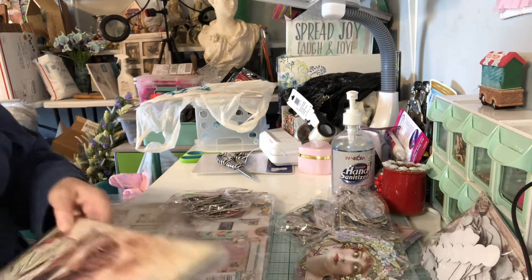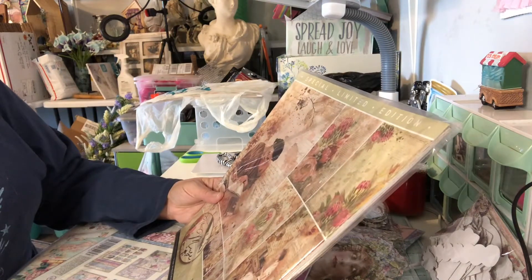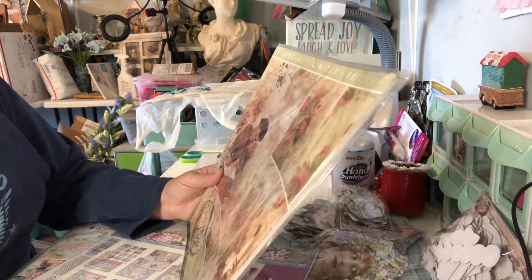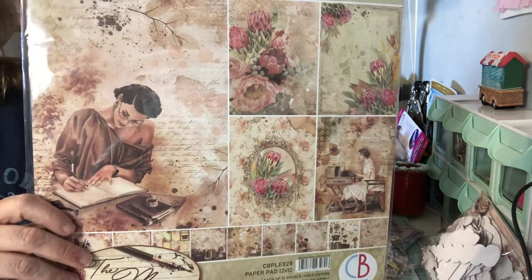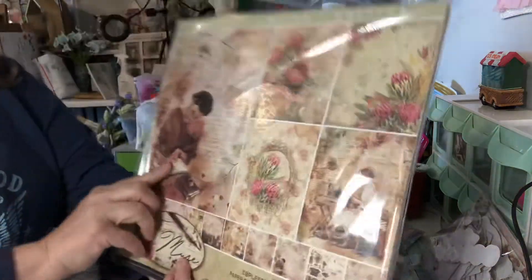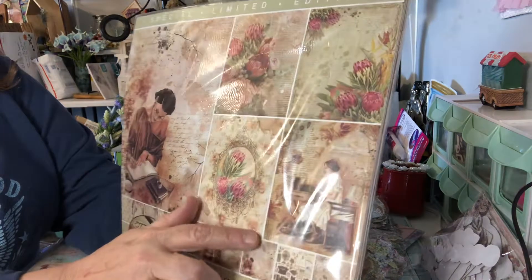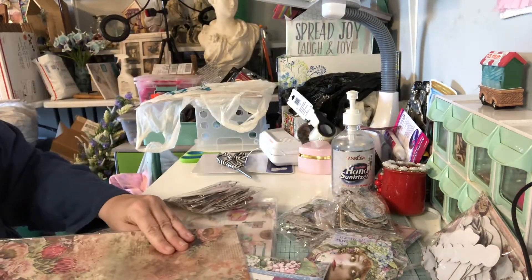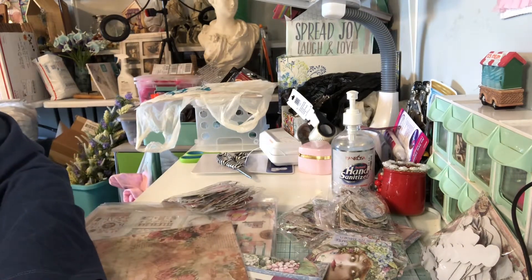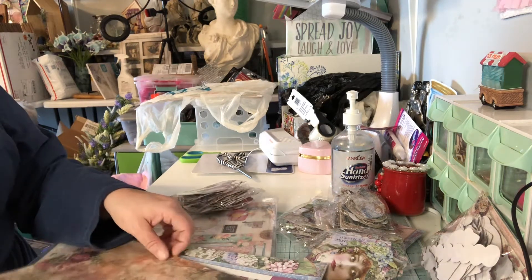This is called The Muse — I think it's by Carl Bella. I just love these papers here. Look at the lady here — she's like writing. And then you've got the vintage piece looking over here. And then on the back, look at this paper. Oh, my gosh, it is so pretty. These papers are just beautiful. It's called The Muse, and it's like a paper pack.